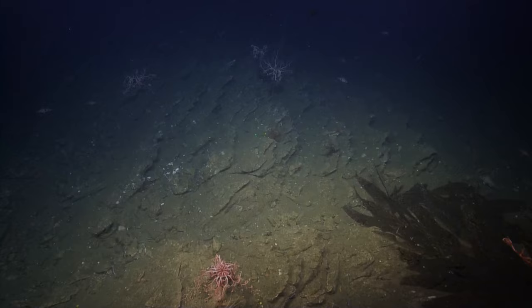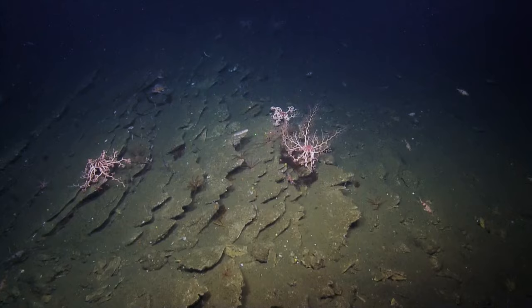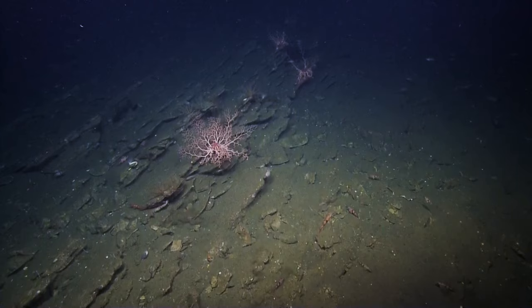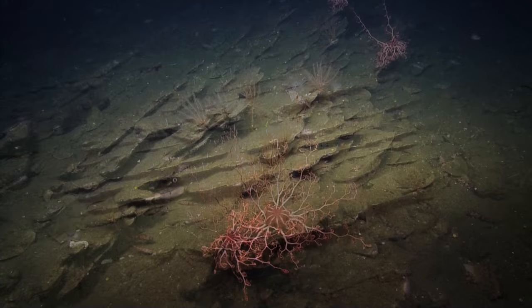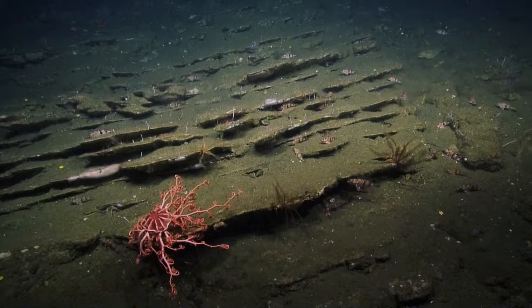I also have a selfish request for the production side of things: whenever we're doing a sample, if there's a basket star that we can get a zoom in on, the production team at URI would like to have that. We don't need to stop, but... Well, now's a good time because we just reached the end of transect one. So why don't we park in front of this basket star here on the left? Ask and you shall receive.